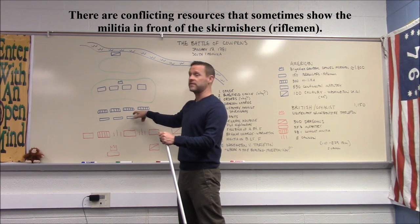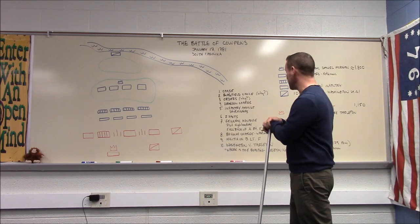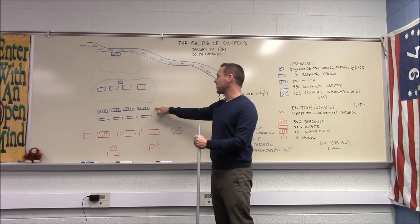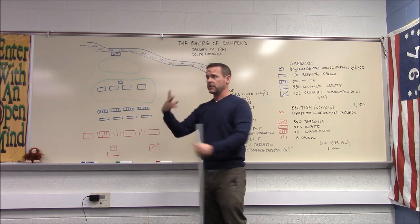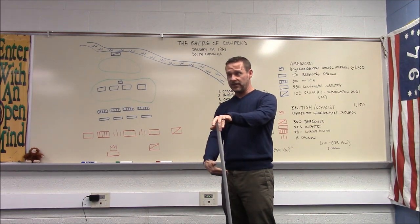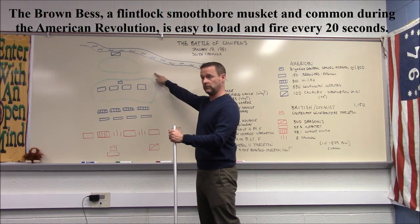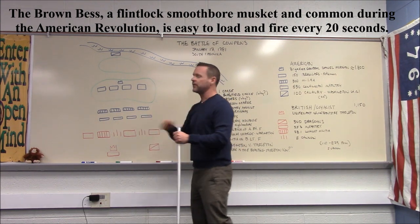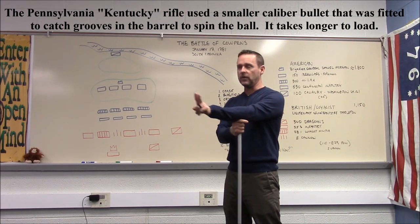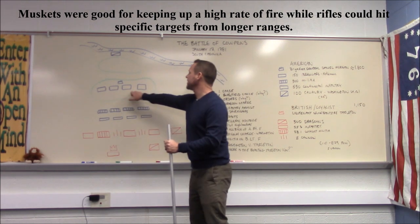Morgan expected exactly this reaction. His instructions to the militia were clear: once the enemy comes within range, fire twice — first shot, then 20 seconds to reload, second shot, then get out. He told his first line of skirmishers specifically to shoot the officers. The Continentals hold their position on the ridge, with cavalry hidden behind it.